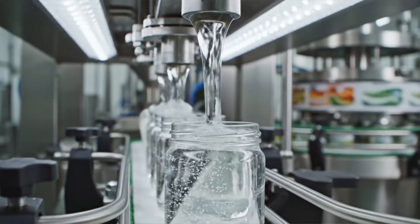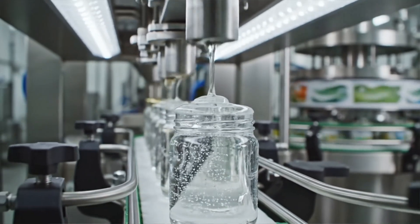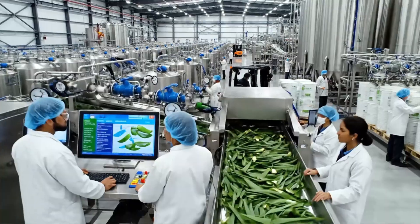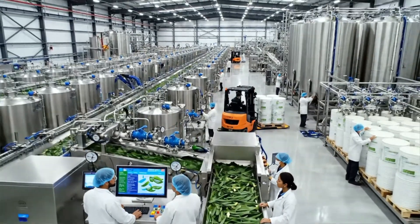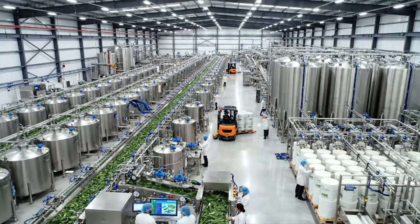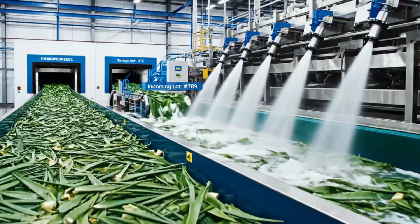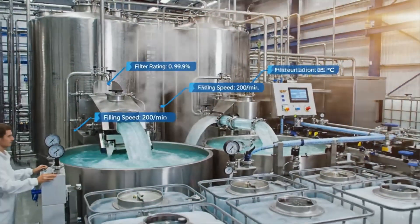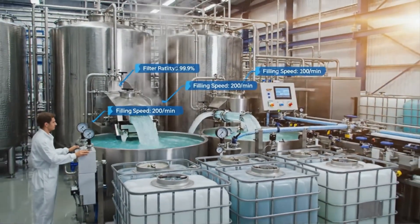Aloe Vera Gel — 50 processing stages, engineered for purity across cosmetics, beverages, and healthcare products. Inside this high-capacity plant, tens of thousands of kilograms of aloe gel are processed every day. Today, we follow aloe leaves from farm to factory, revealing every step behind industrial-scale gel production.